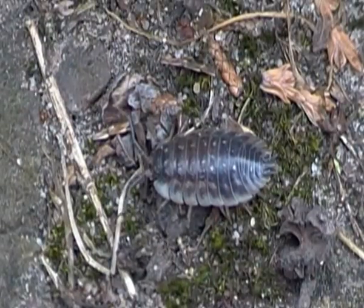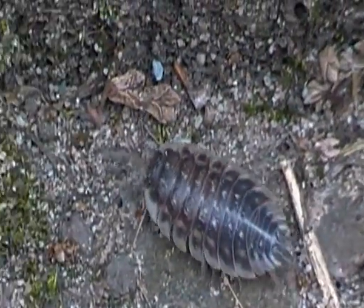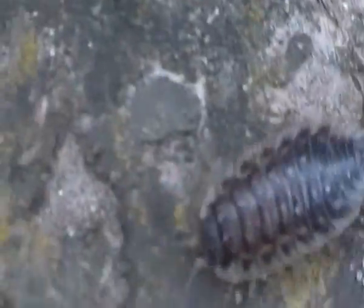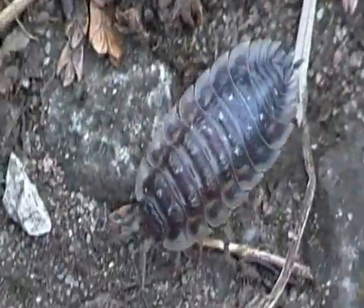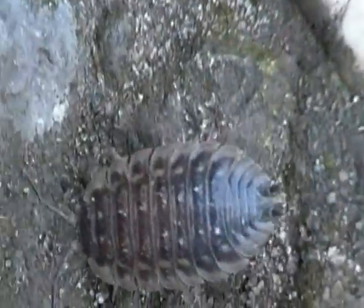Hello there. I'm just filming some common shiny wood lice here in my garden, just wandering around. The common shiny wood lice is another common species of wood lice found here in the British Isles. It's also very common in Northern and Western Europe, and it is also one of the largest species of wood lice. It can grow up to 16mm in length.